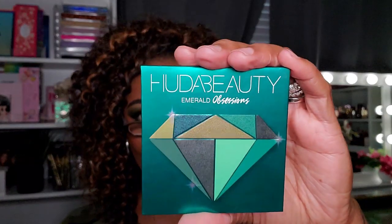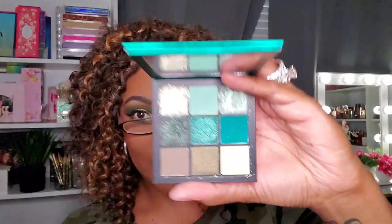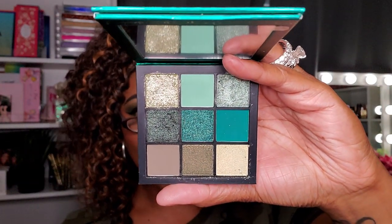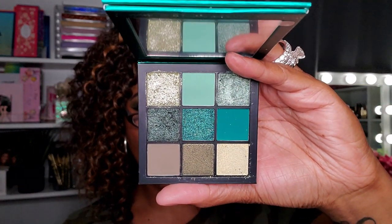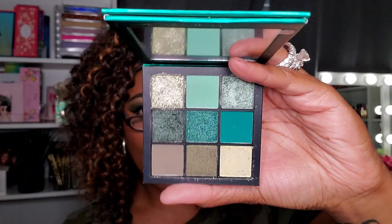The first item — let me put my glasses on so I can tell you what it is — is the Huda Beauty Emerald Obsessions palette. Very easy item to pick for this green video because this palette is 100% green-themed. It is so pretty. I did do a video using this palette and I'll link it if I can find it. This is what she looks like — I know a lot of you guys are very familiar with this palette.